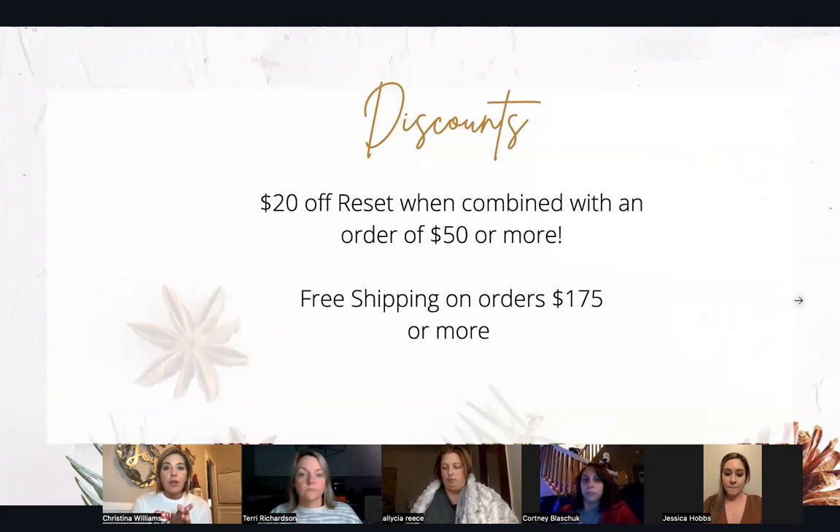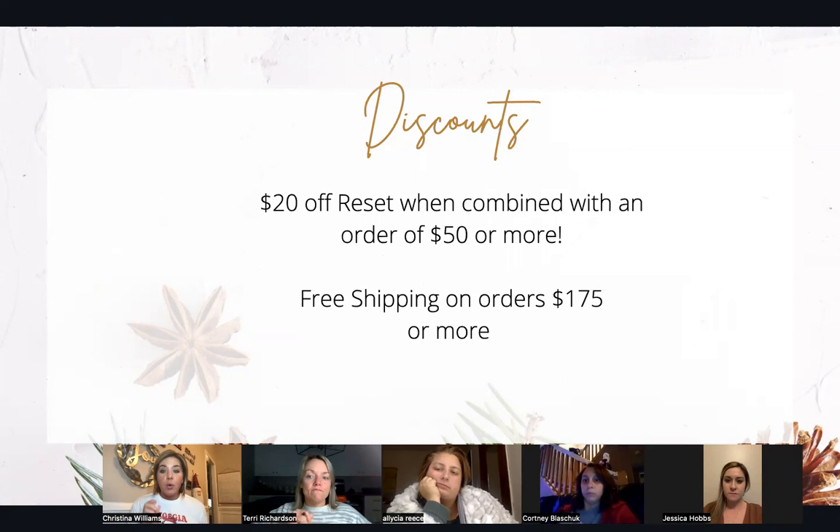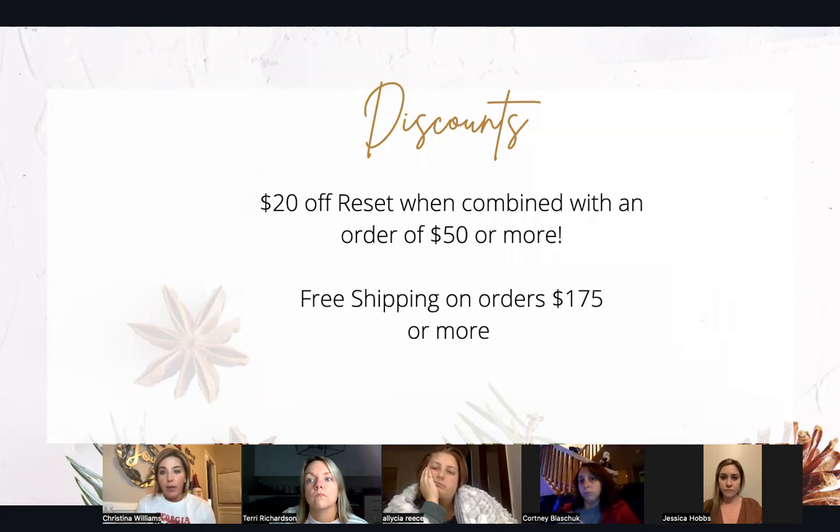All of this is in incentives in the back office. There's $20 off a reset when combined with an order of $50 or more, and free shipping on orders of $175. I would challenge working ambassadors to find something you can swap out from another company to get your order to $175 — not only for free shipping, but it will increase our pay point. Every point can be worth more cents if all of us do this, so this is how we increase the pay point company-wide.